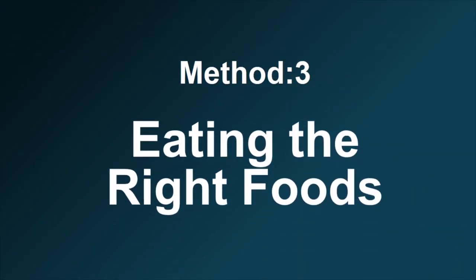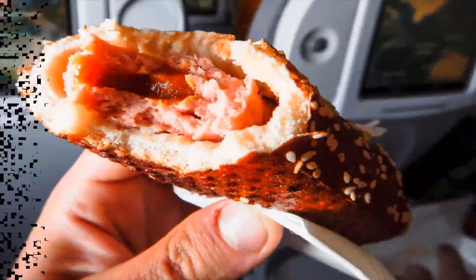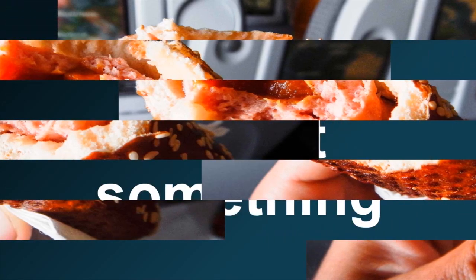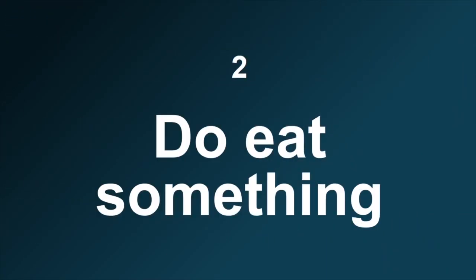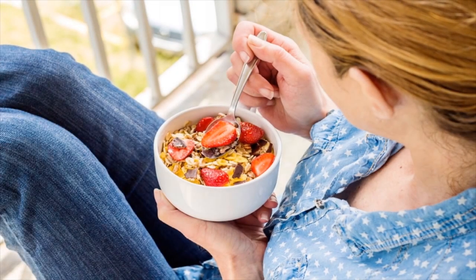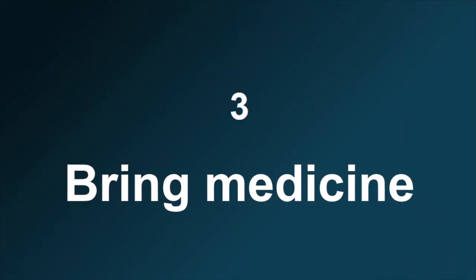Method 3: Eating the right foods. Number 1: Avoid certain foods before you fly, like fast food, fried foods, baked beans, olive spreads, and onions. Number 2: Do eat something.